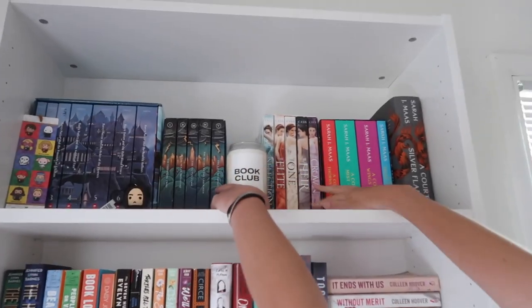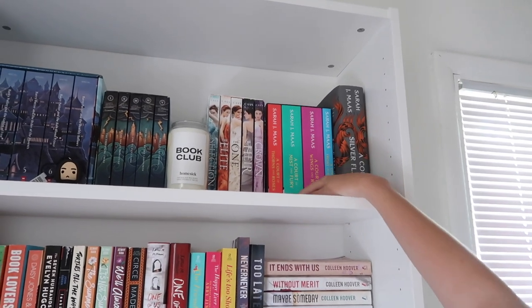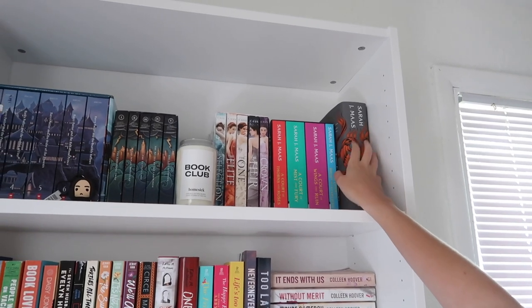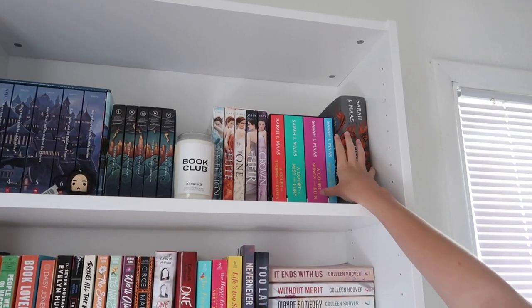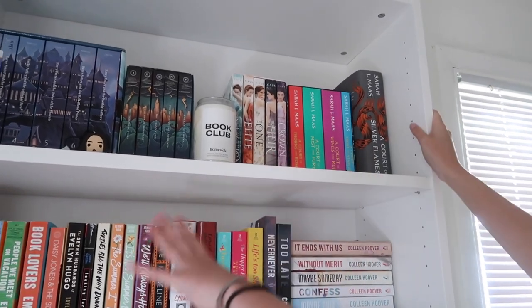And then I have the Selection series, which is one of my favorites. And then I have the Court of Florence and Roses series right here. These came in a box set, but this is the hardcover version because this is newer — it came out like that. So that's basically all the box set series in my first row.